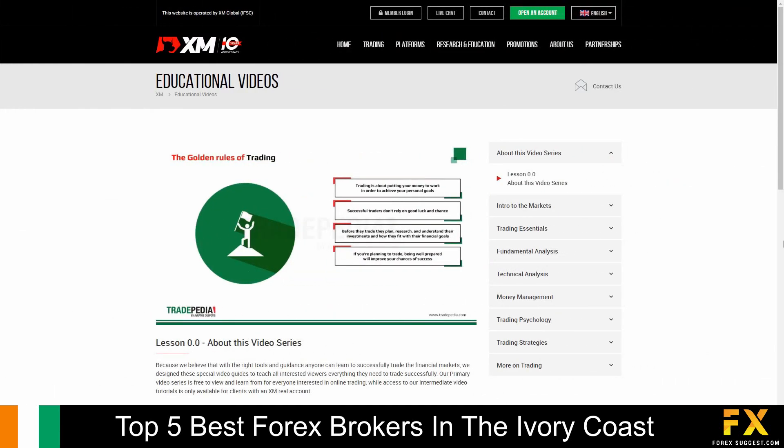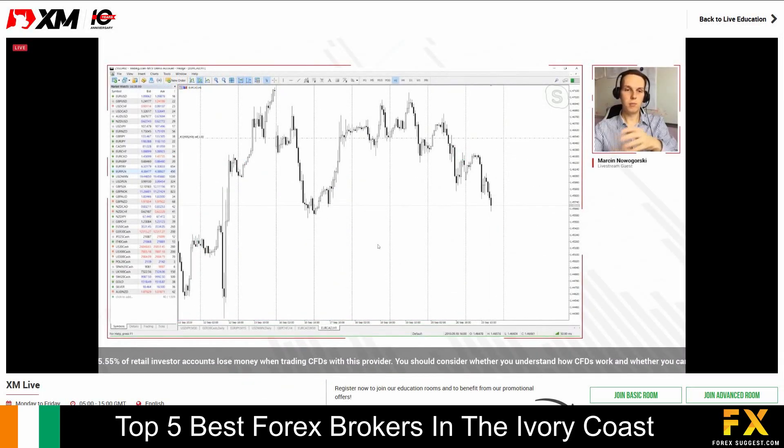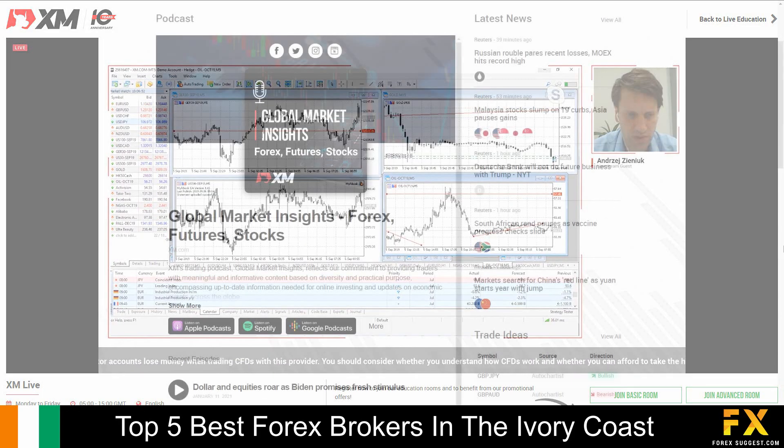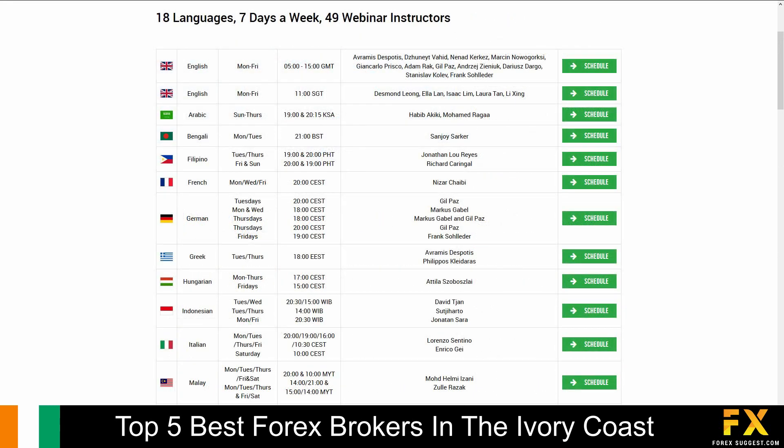XM also provides their very own educational resource center, which delves into various trading educational videos, a daily live streaming and podcast service, as well as free webinars that you can sign up to, if you are looking for a more personal, in-depth educational experience.